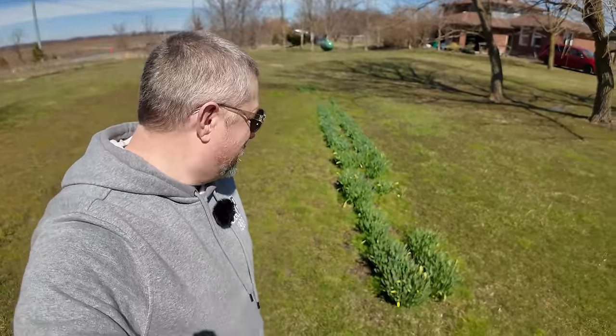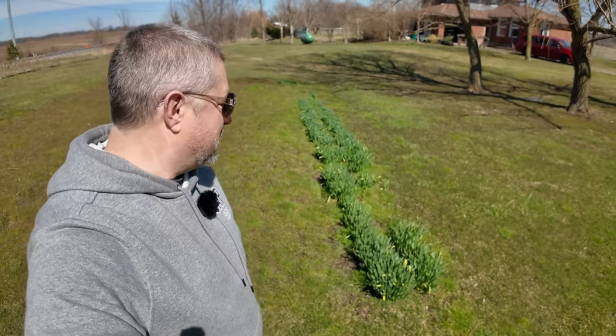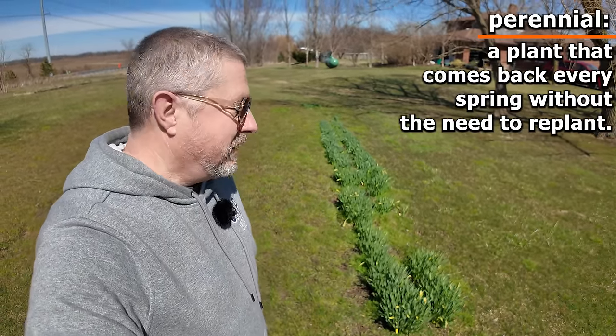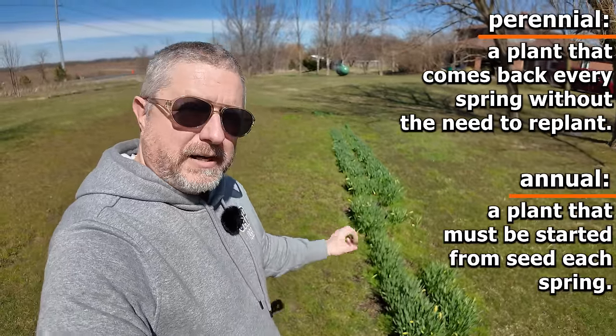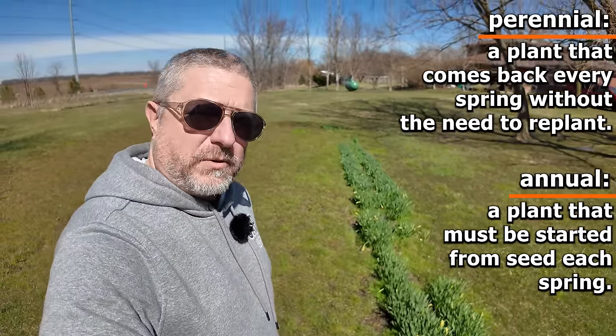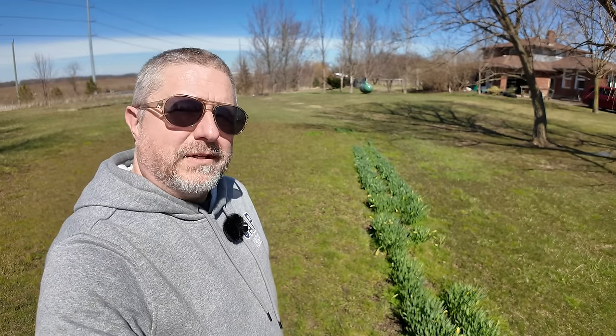Our daffodils are just in the ground, out in the lawn. We actually plant these right in the middle of the grass. We put the bulbs in a number of years ago and they just come back every year because they are perennial. Sometimes we dig them up and split up the bulbs and put them in other places, but usually they just grow right here. Eventually we'll have some flowers and we'll harvest them.